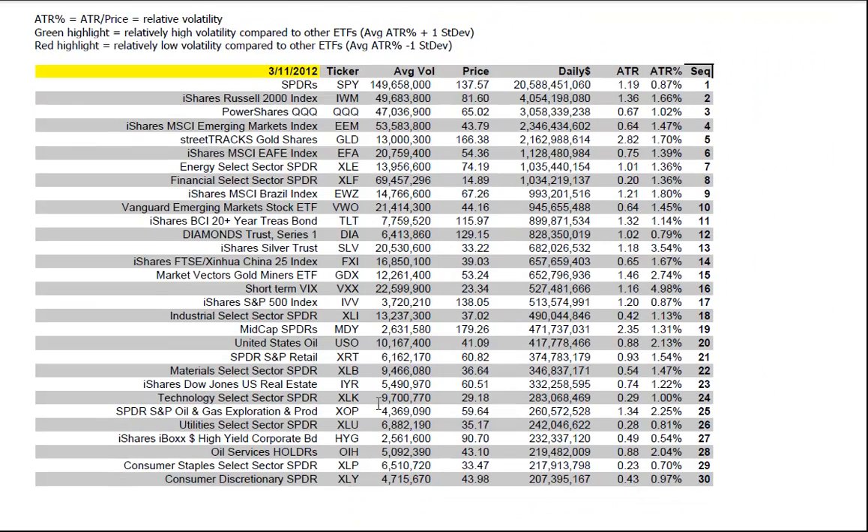ETF liquidity, just for your reference — these are the most liquid ETFs based on daily dollar volume. You can see their relative intraday volatility here. The VIX is now under 5% intraday, a sign of the quietude in the market.